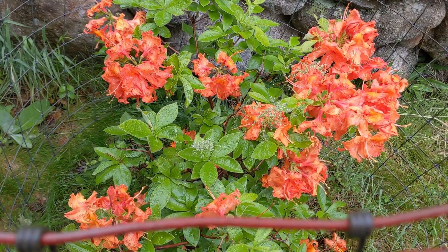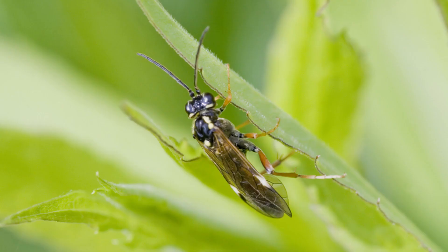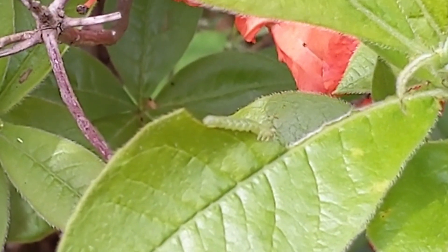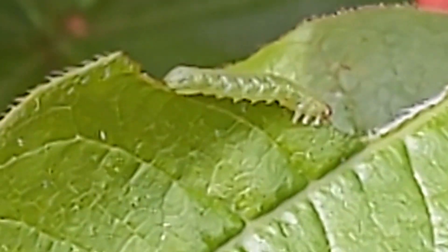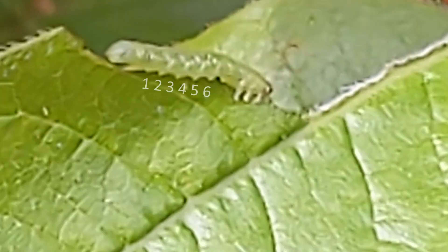Sawflies are insects that, as adults, look a little like wasps, to which they are related. They are sometimes referred to by the name Symphita, a taxonomic group that includes horn tails and wood wasps. Sawfly larvae look a little like moth larvae — caterpillars. Moth caterpillars have no more than five pairs of prolegs, the squidgy legs in the middle of the caterpillar's body, whereas sawfly larvae have at least six pairs of prolegs.